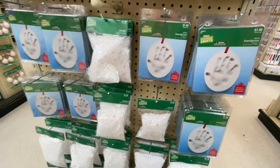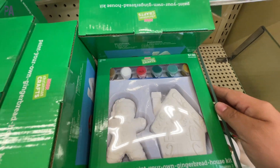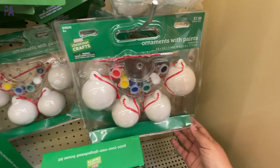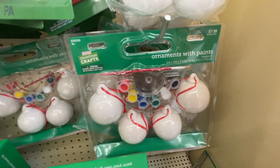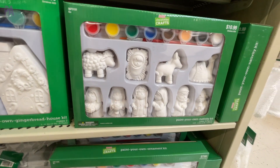Check out these handprint ornament kits where you can forever remember the size of your child's hand. They do have some ceramic craft kits that come with a couple of different options — ornaments or Christmas village-type pieces. A lot of the kits come with the paint and paintbrush already included, so you're already set.